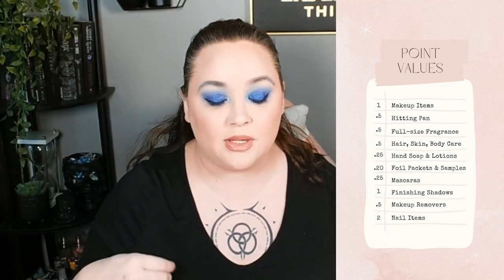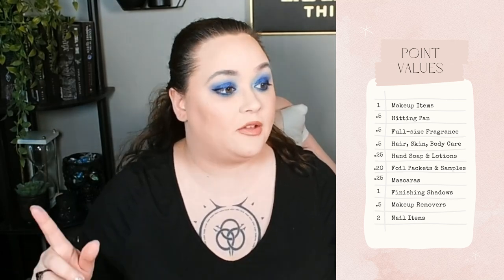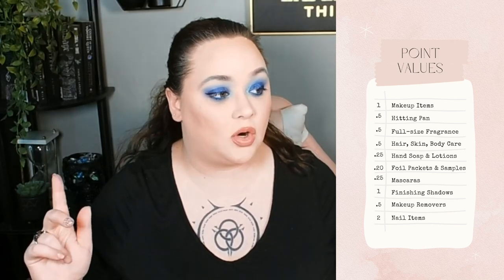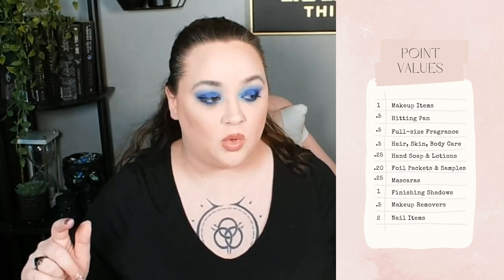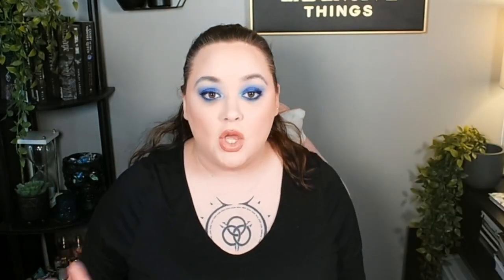Based off of my empties: in 2023 I had empties which totaled up to 42.15 points. The 0.15 is basically just for my own math, because I get certain point values for certain things. A makeup item is one point; hitting pan is half a point; finishing a full-size fragrance is half a point; hair care, skin care, body care are half a point; hand soaps and hand lotions are a quarter point; foil packets are a fifth of a point; mascaras are a quarter point; finishing an eyeshadow is one point; makeup remover items are half a point; and finishing a nail item is two points.